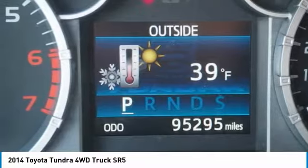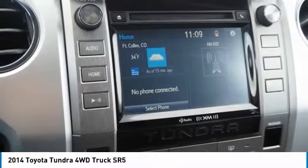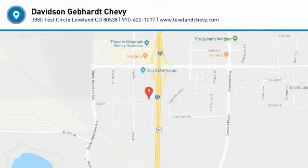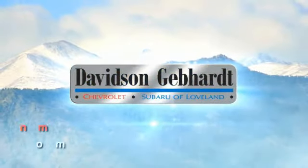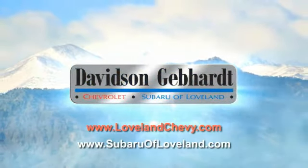So come in and take a test drive today. Davidson, Gebhardt, Chevrolet, and Subaru of Loveland are conveniently located right on I-25 at exit 259 in Loveland.